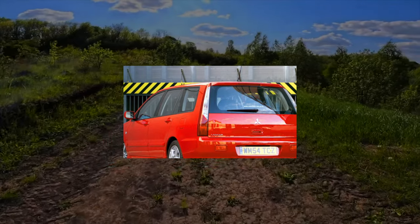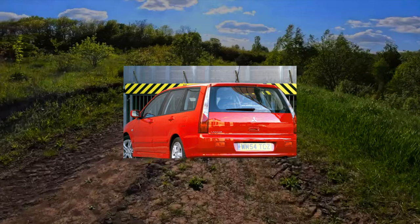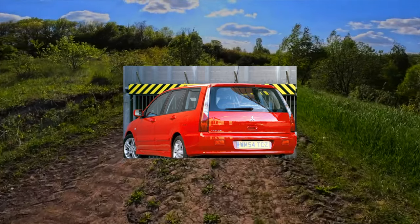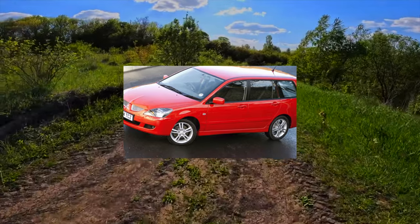Some models leave an indelible mark on our hearts, either for outstanding driving performance or reliability. In the list of unforgettable, you can safely place the Lancer of the 9th generation, the durability and unpretentiousness of which are legendary.